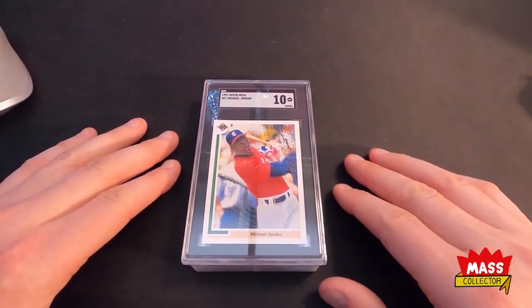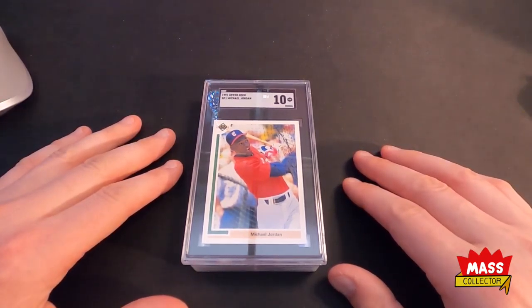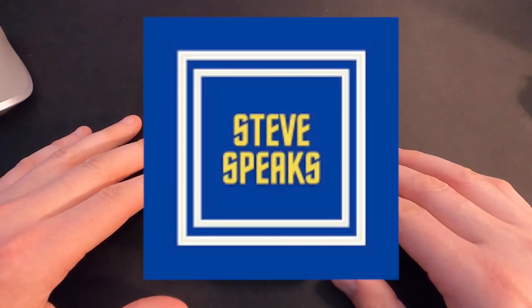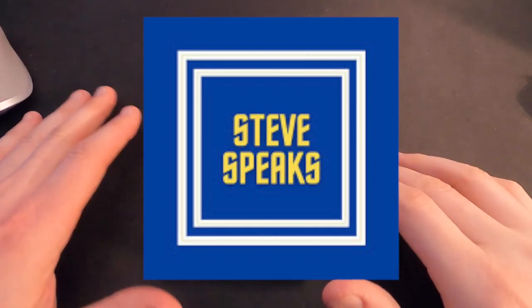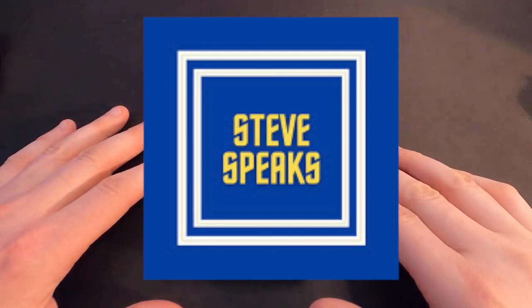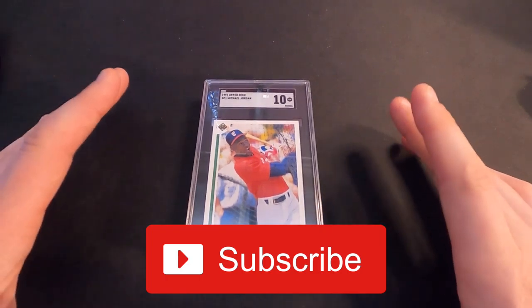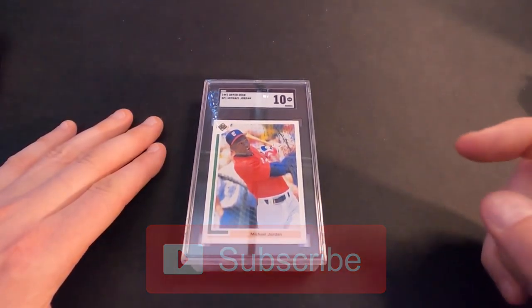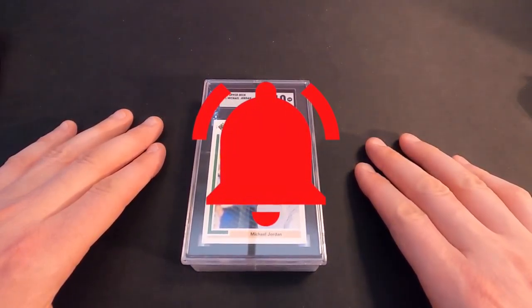Those are my top five for sure. Let me know in the comments what you guys think and what are your top five cards. Also want to thank Steve Speaks and his channel — make sure you check that out if you haven't yet. He's got some really cool content and it was fun to do this video and showcase my top five cards. Thanks Steve for the idea and the giveaway. Until then, thanks again — if you haven't yet, please subscribe to my channel, give a thumbs up if you enjoyed the video, and hit the bell for notifications on my next videos. We'll see you in the next one. Later.